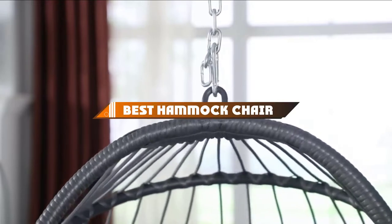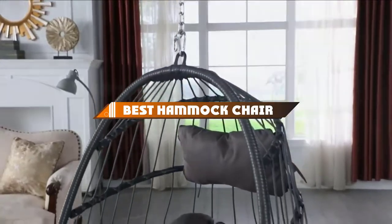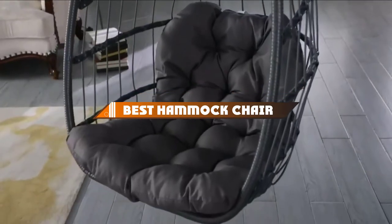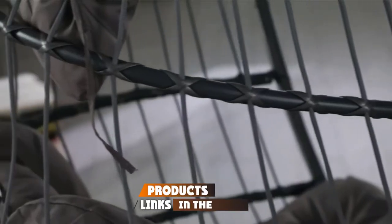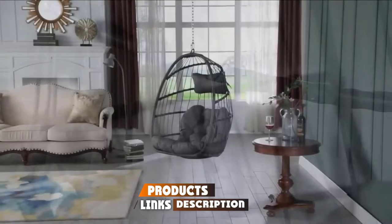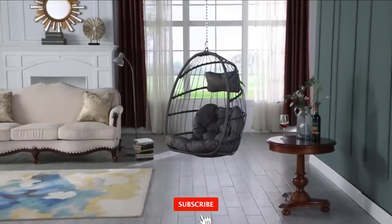Hello guys, in today's video we're going to present to you the top 10 best hammock chairs available on the market today. We made this list based on our personal preference and sorted it based on their features, prices, quality, durability, and reputation of the manufacturers.